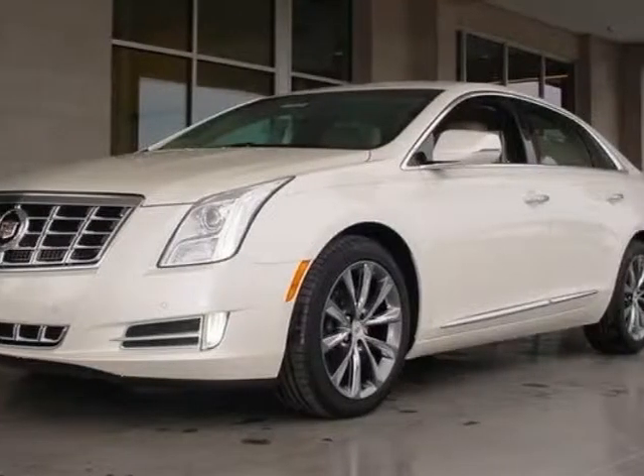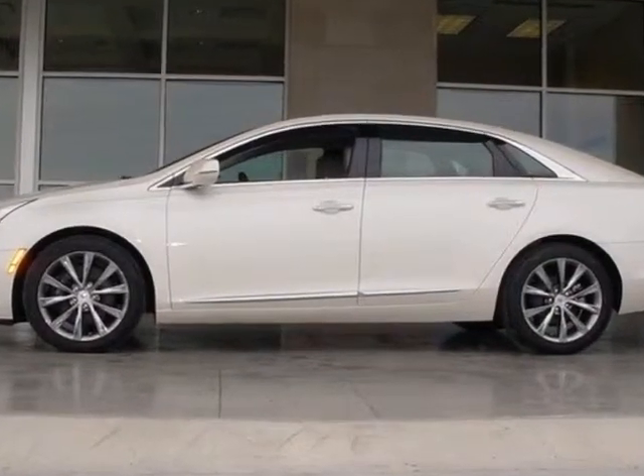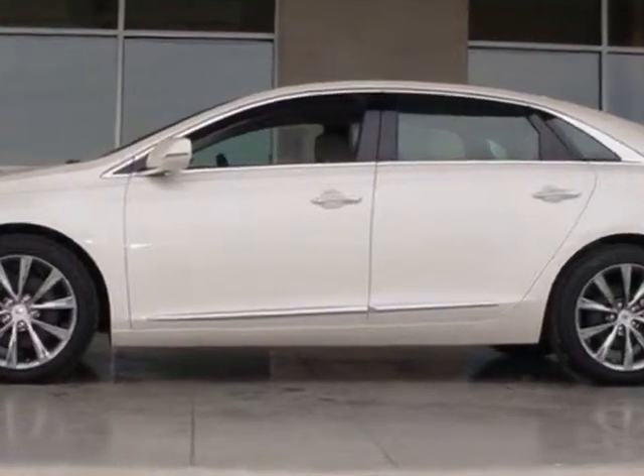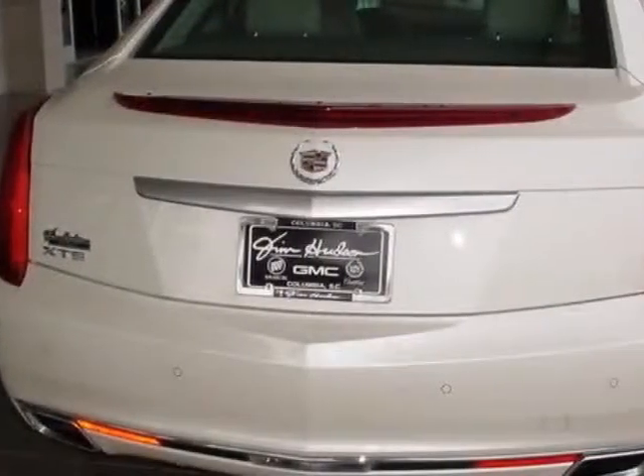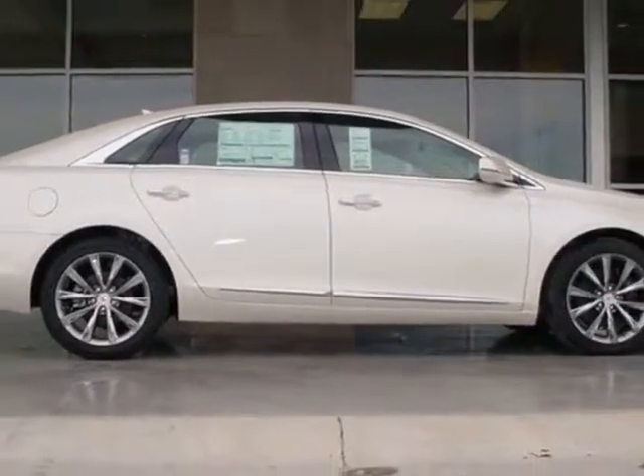Come take a look at this new 2013 Cadillac XTS. For your protection, this vehicle has a full factory warranty. This XTS boasts a 3.6 liter engine and has a 6-speed automatic transmission.